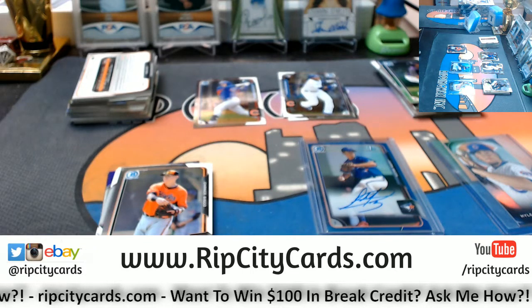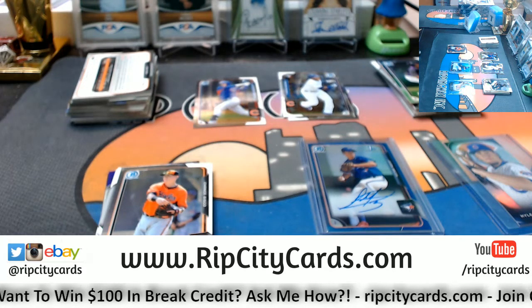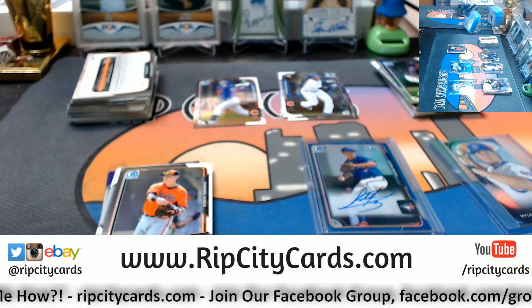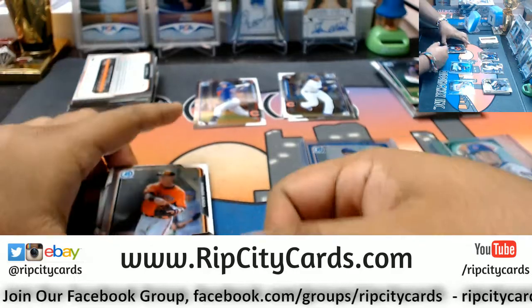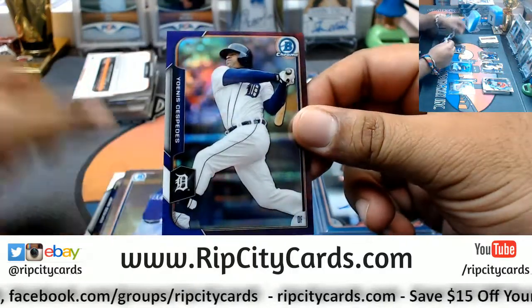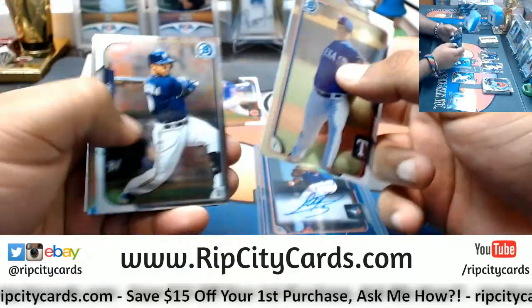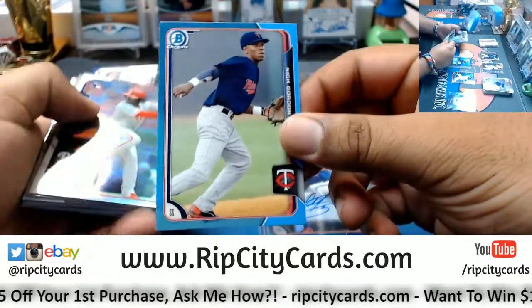Back at it. Got some top loaders, the right ones. Yohannes Cespedes of the Tigers — that is to 250. We have Nick Gordon, Twins.